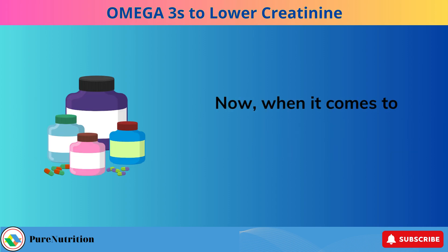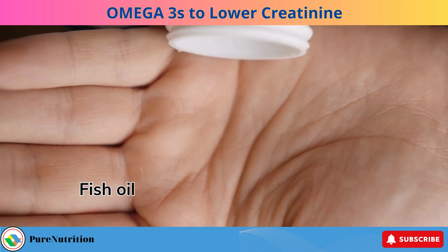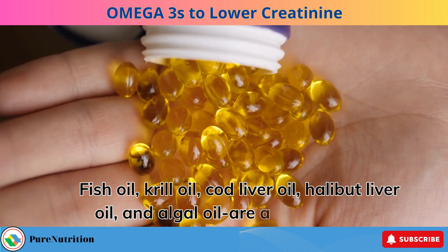When it comes to supplements, the options seem endless. Fish oil, krill oil, cod liver oil, halibut liver oil, and algal oil are all on the table. But not all are created equal.